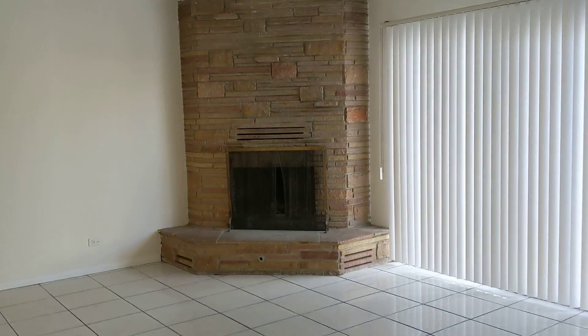New paint throughout the home. Lovely fireplace as a centerpiece here in the large living room.